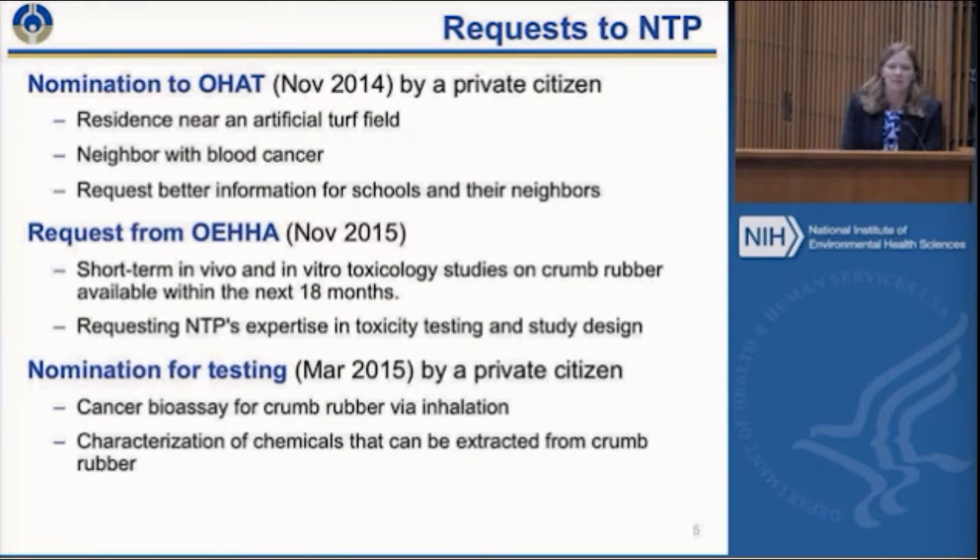For this topic, we actually had three different requests come into NTP. The first was a nomination from a private citizen to OHAT for a literature analysis — someone who lived near a turf field whose neighbor had blood cancer and felt residents and schools should have better information. Then we got a formal request from OEHA to do short-term toxicity testing to complement their research effort, wanting something available in 18 months. Most recently we got a nomination from a private citizen asking for a cancer bioassay specifically of crumb rubber, emphasizing the inhalation route and better chemical characterization.